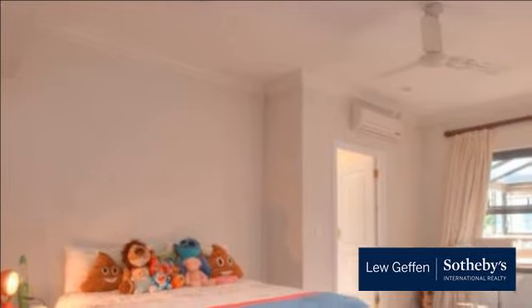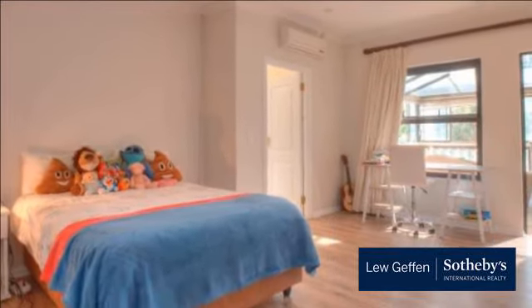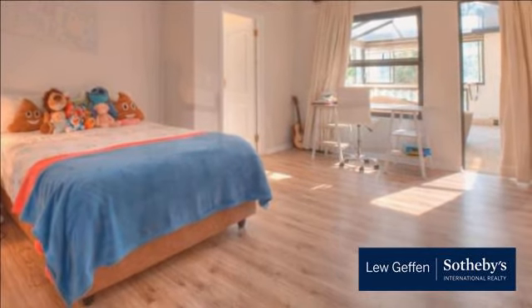Home has state-of-the-art 24-hour security, staff accommodation, 4 garages and air conditioning in certain areas.